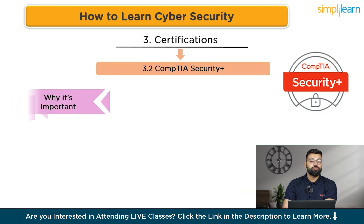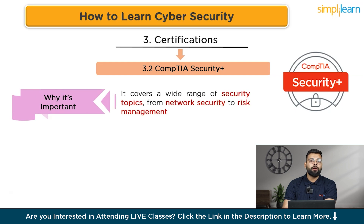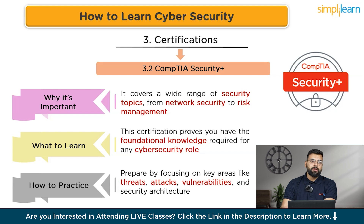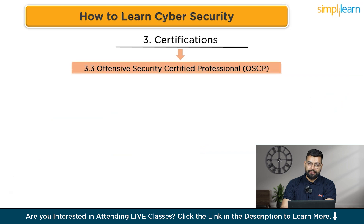CompTIA Security+ is a great starting point for a career in cyber security, covering a wide range of topics from network security to risk management. It proves you have the foundational knowledge required for any cyber security role and is often a stepping stone to more advanced certifications. Prepare by studying key areas like threats, attacks, vulnerabilities, and security architecture, then pass the Security+ exam.